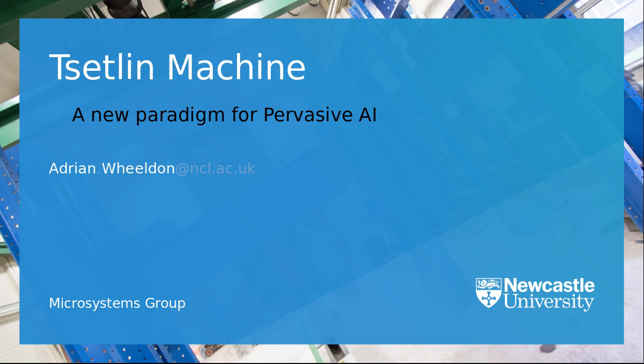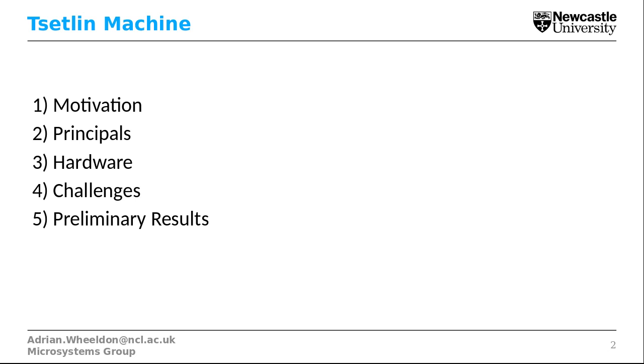Here at Newcastle we're interested more in the hardware side of things. We're interested in low power and pervasive systems and smaller problems. During my talk I will cover the motivation of Tsetlin Machines, the principles of what a Tsetlin Machine looks like, how we implement that in hardware, the challenges we're facing, and finally some preliminary results.